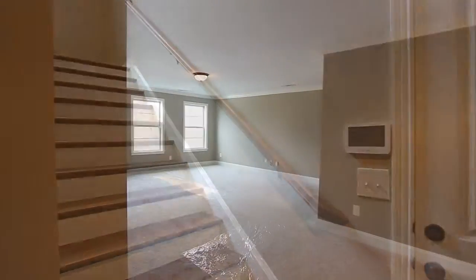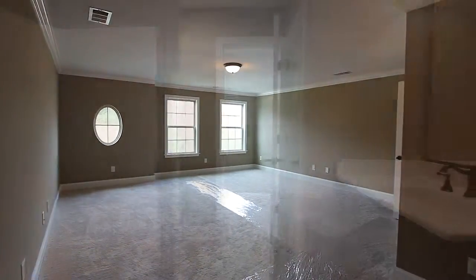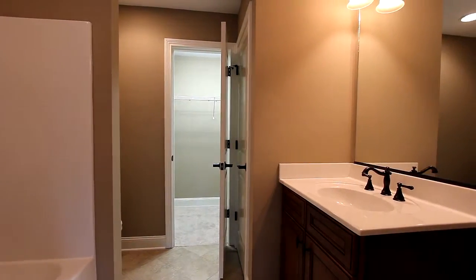In this model we've added an optional dramatic bonus area with a full bath retreat overlooking the great room.